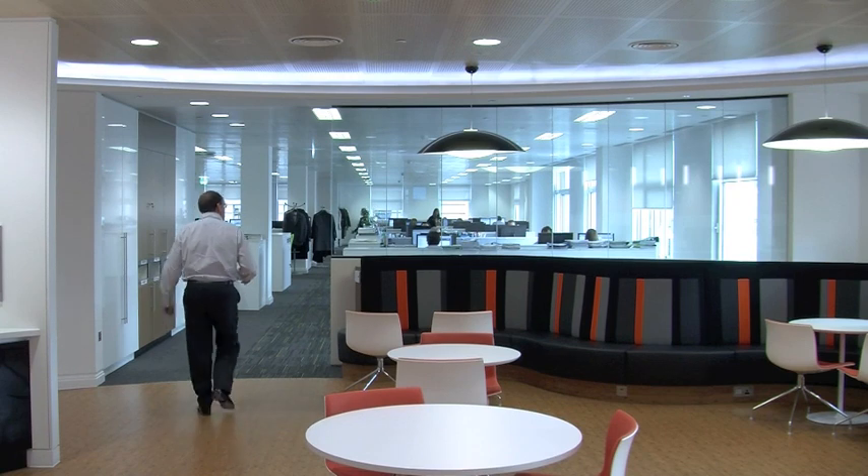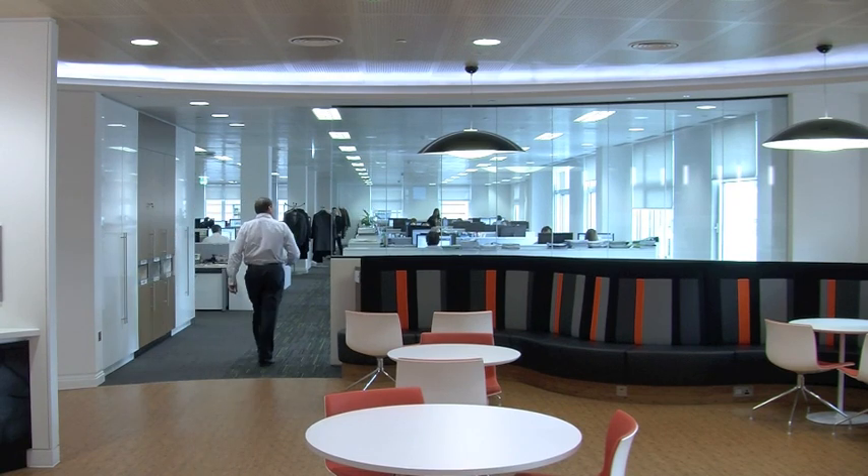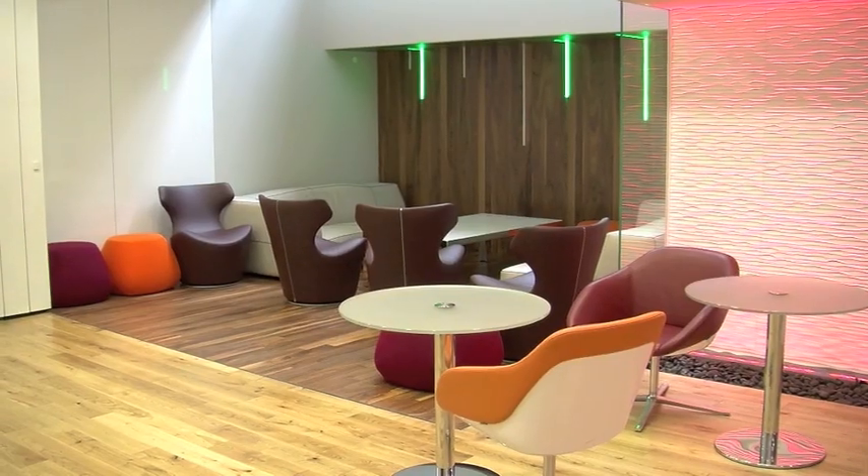UK Managing Director Martin Samworth explains how the new location better suits the evolving nature of the business. There were a number of things. The first was how we planned the move to make sure that we avoided any double overhead, which is what we managed to do. So the planning was really important.